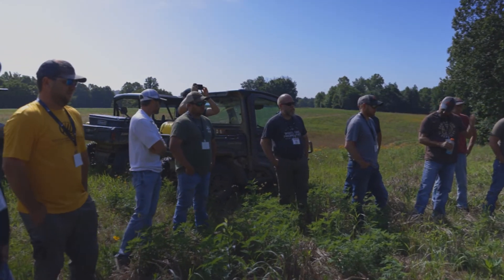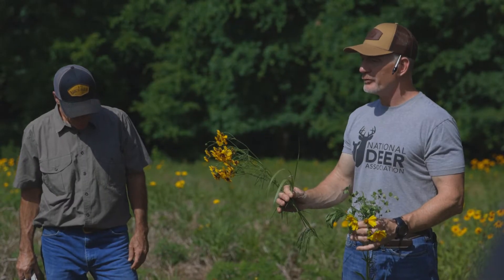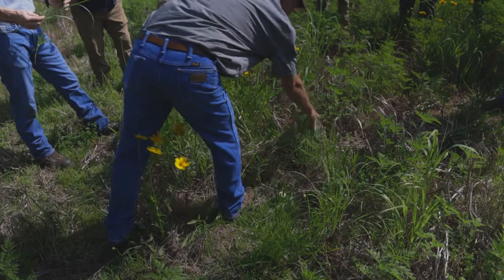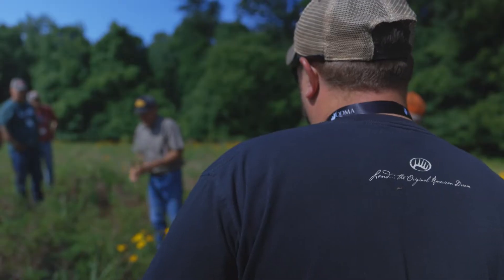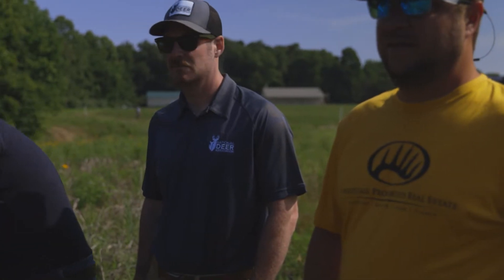We've got guys out in the field right now learning wildlife habitat, learning what different plants are, why deer choose to eat them, how deer move on the property, and forest improvement. These guys go through deer stewardship one and two, and now a wildlife habitat module like this. And that's the difference between a Whitetail Properties agent and everybody else.